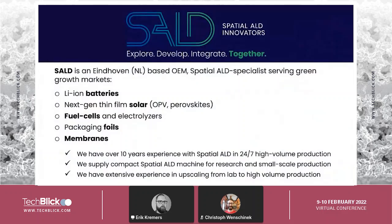First about SALT. SALT is an Eindhoven-based OEM in the Netherlands, and we are a spatial ALD specialist company serving a mostly green growth market. A few examples are lithium-ion batteries, next-gen thin film solar like organic PV or perovskite solar, fuel cells and electrolyzers, enhancement of packaging foils, and the deposition and coating of membranes.